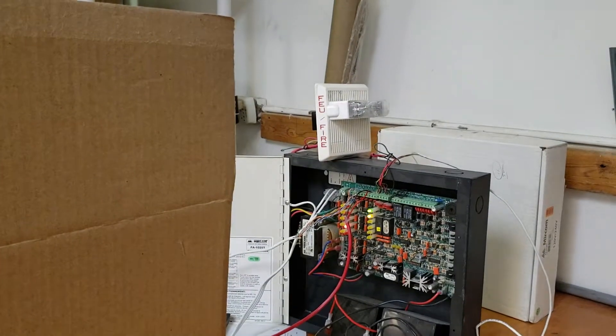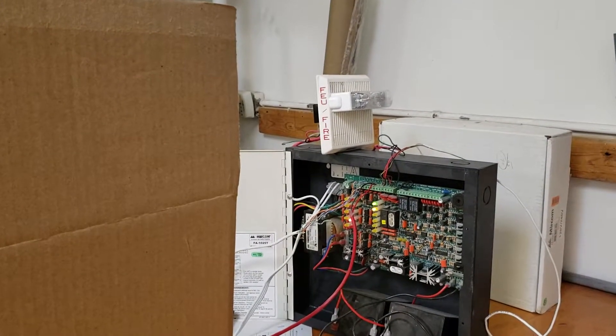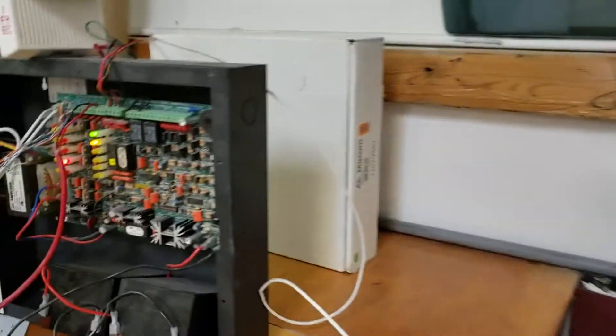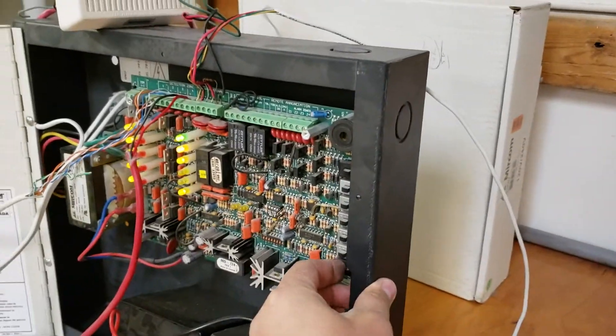And there's our fire alarm going off with the strobe. Clear the detector. Reset the panel.